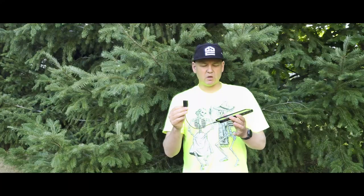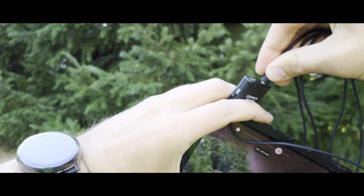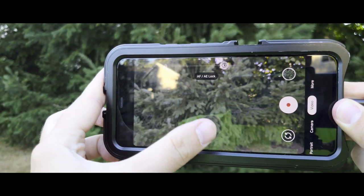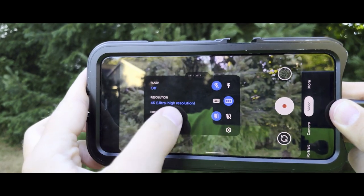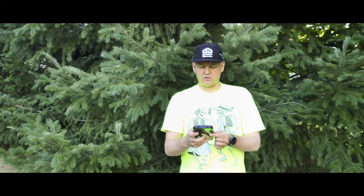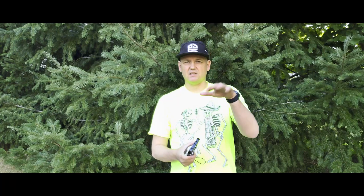With a lot of phones, you can plug it directly in and use the native camera app, and it will detect the microphone. However, some phones — like my Sony that I'm shooting on right now — I have to use the Cinema Pro app or Filmic Pro for it to register that the audio is coming from an external source, from the external mic, as opposed to the mic that's in the mobile phone.